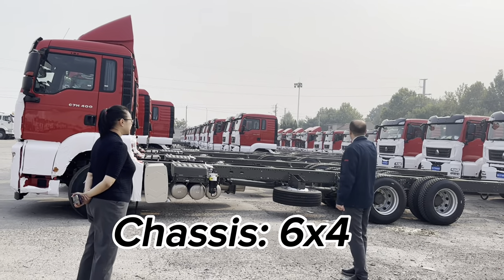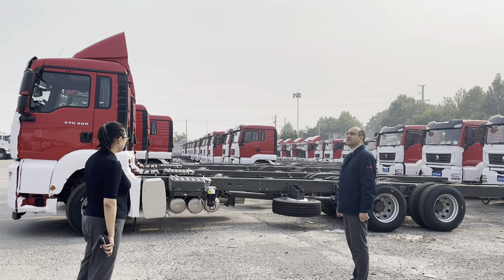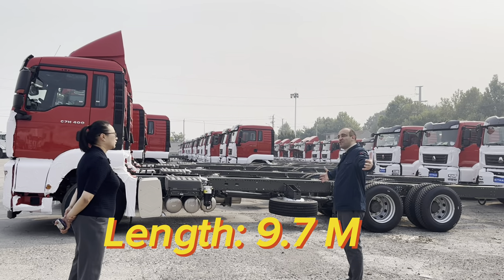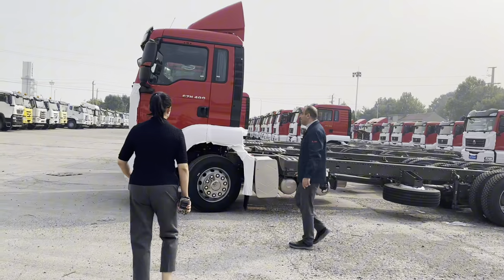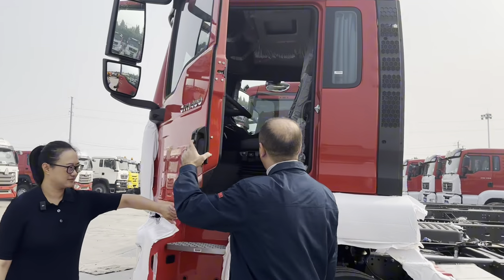Okay, very good. So it's six by four, right? Six by four. It is around 9.7 meters in length. Amazing — a 9.7 meter cargo truck. Let's go inside the cabin. I want to show our clients the cabin. Let's open it.